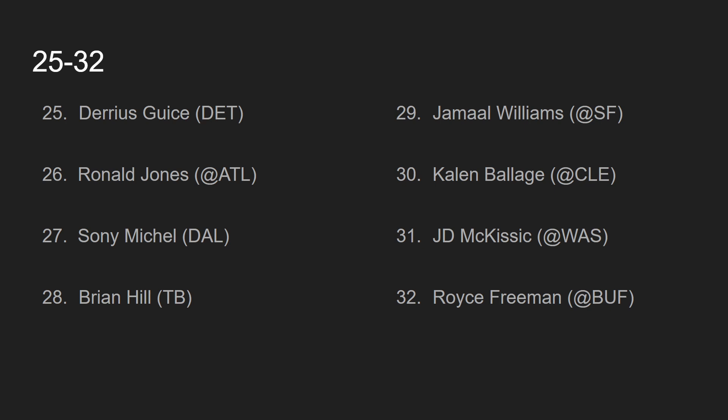At number 28, we have Brian Hill, going up against the Tampa Bay Buccaneers. Brian Hill was a big disappointment last week. This week, he gets the Buccaneers — a tough, tough run defense, one of the best run defenses in the league. He should have scored a touchdown last week but they called it back for holding. Maybe he scores a touchdown this week and is okay, but they are using a lot of backs on that team, so it's very confusing. I have him ranked at number 28.